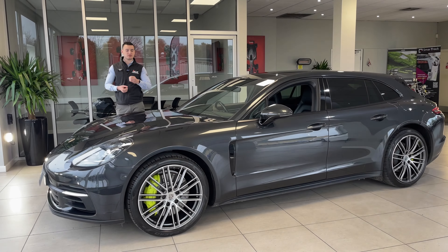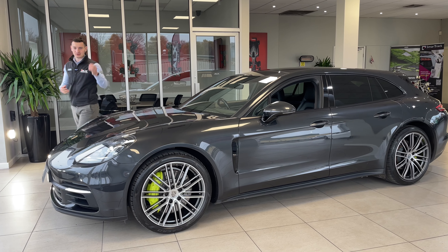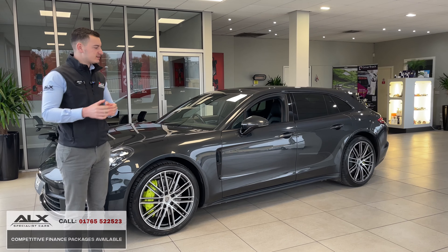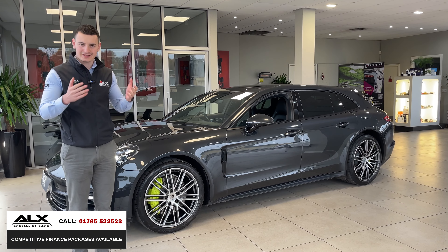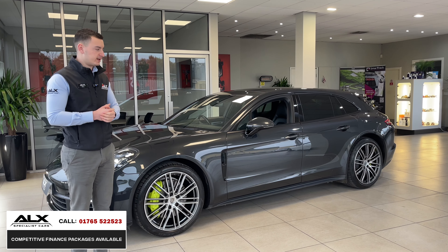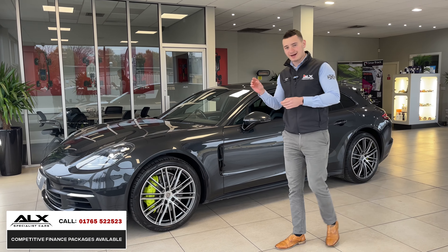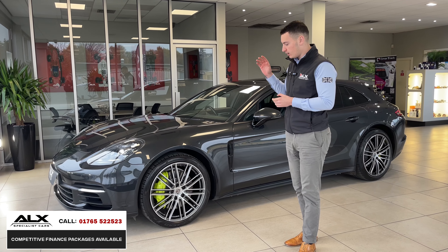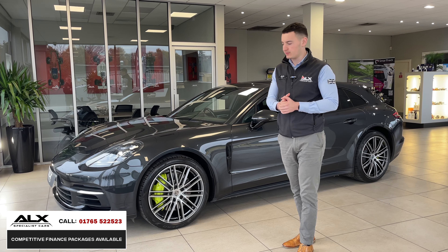So what does a Porsche with over £12,000 worth of options look like? Well, it looks absolutely stunning. It's a Porsche Panamera 4, so it is all-wheel drive, and it's also the Turismo. This example is a 2017, registered on a 67 plate — so late 2017 — and it's covered just over 57,000 miles, not a lot at all for what it is. The wheels are the 911 Turbo design alloys, and they set the car off fantastically at 21 inches.